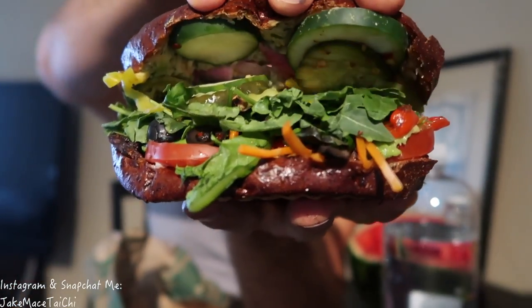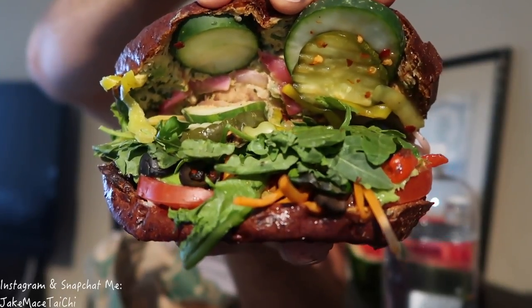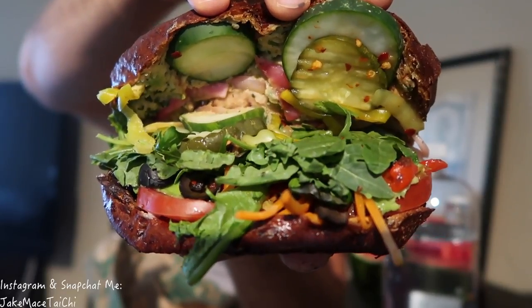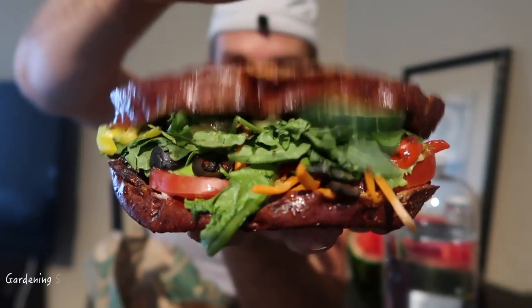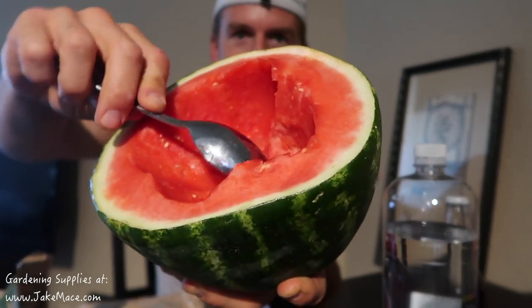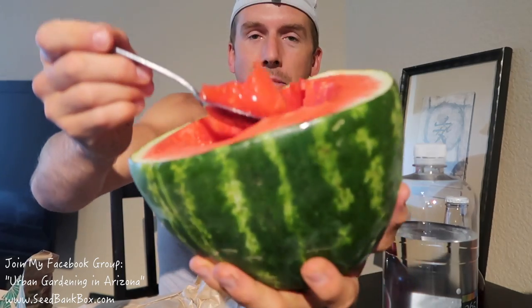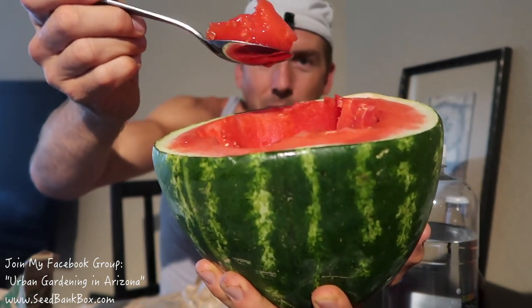The only thing that sucks about the Whole Foods deli is the people that work there — for some reason the people that make the sandwiches are always weird, always having a bad day, always rude, always poor customer service. Consistently over the last three or four years. Lighten up, Whole Foods deli. But they do make a great sandwich — have them press it at the end. I had them add vegan hummus and vegan tomato aioli. And I also have this half a watermelon I'm going to polish off — I'm just going to take my spoon and dig in, hydrating the way Mother Earth wanted us to.